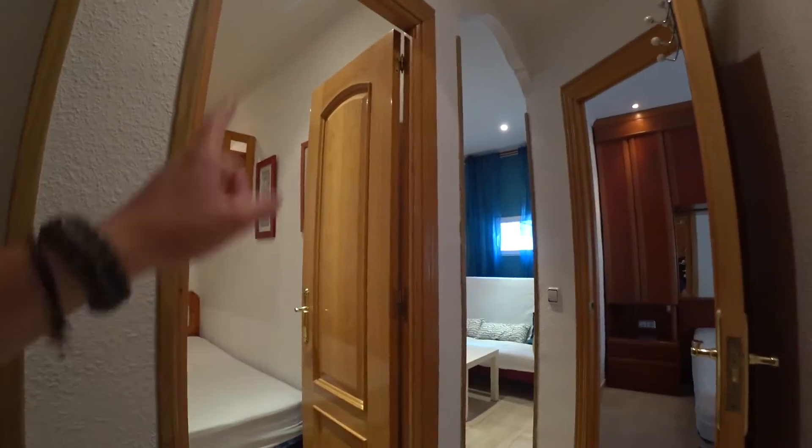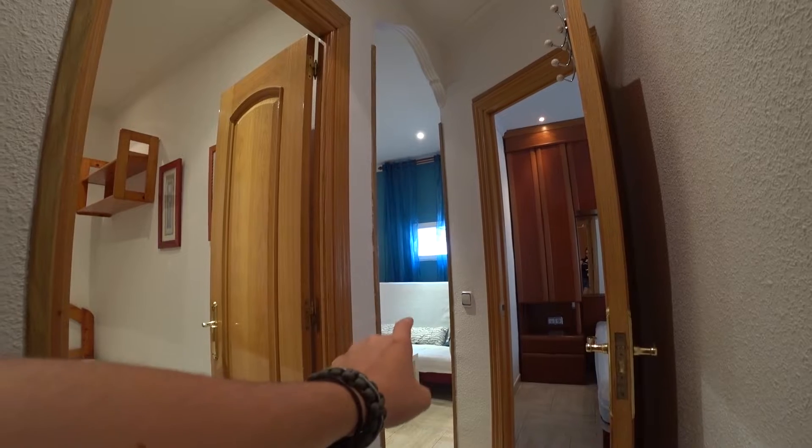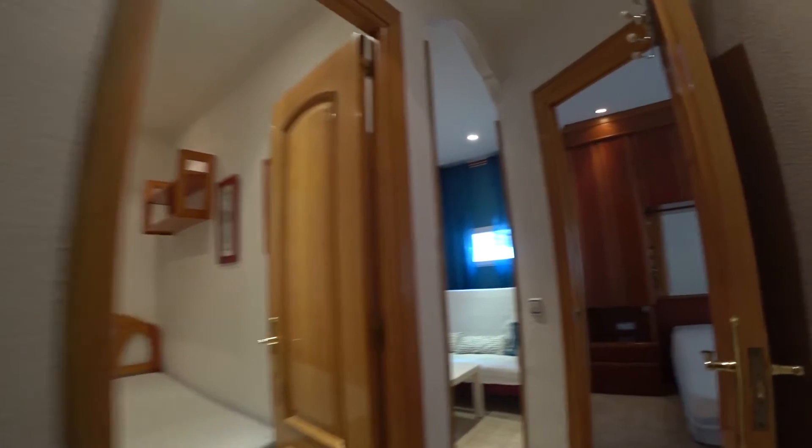Let me show you the apartment. Let's see the main entrance — that is this one. As we go in, we find these three doors. Here we have the master bedroom, then over there we have the living room, and here on the left we have bedroom number two. Let's see bedroom number one, the master bedroom.